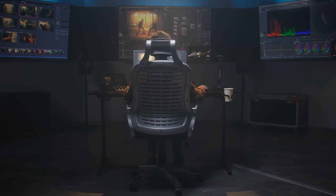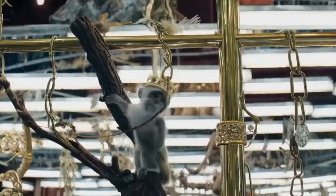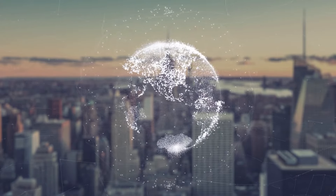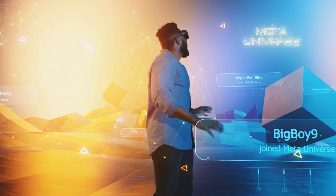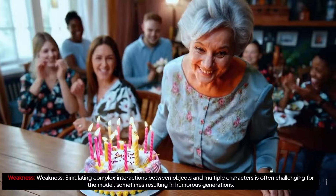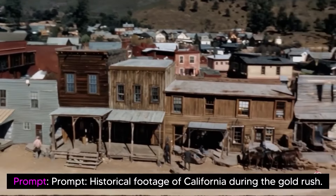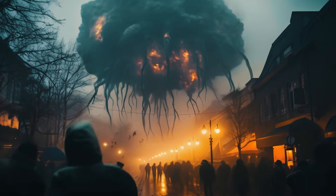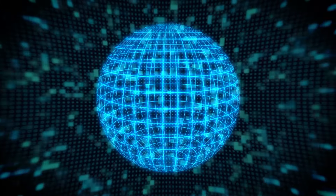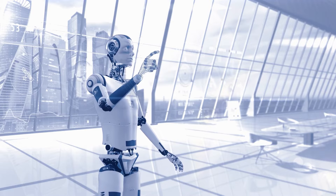Sora's final capability is simulation. It exhibits amazing simulation capabilities, enabling it to simulate aspects of people, animals, environments, and digital worlds without explicit inductive biases. These capabilities include 3D consistency — generating videos with dynamic camera motion ensuring consistent movement through three-dimensional space — as well as long-range coherence and object permanence, maintaining temporal consistency even when objects leave the frame. Sora can also simulate interactions with the world, such as leaving strokes on a canvas or eating a burger with persistent bite marks, and can simulate digital worlds including controlling players in video games like Minecraft while rendering high-fidelity worlds and dynamics.